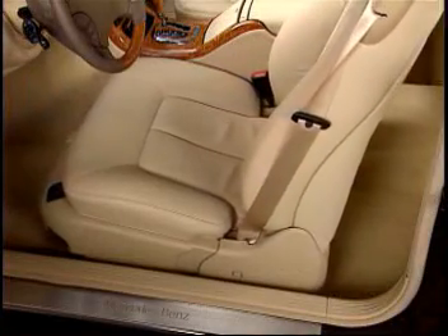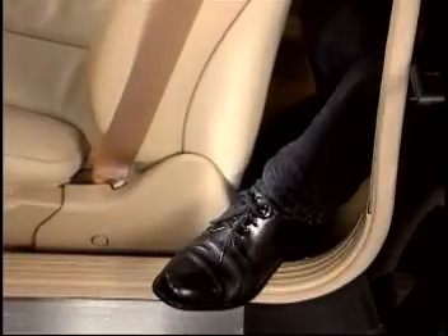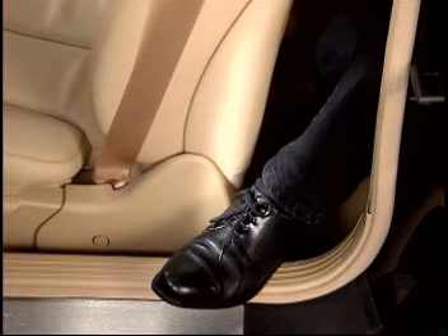If there is an obstruction, the sensor-controlled seat stops and automatically moves forward again by about 30 millimeters.